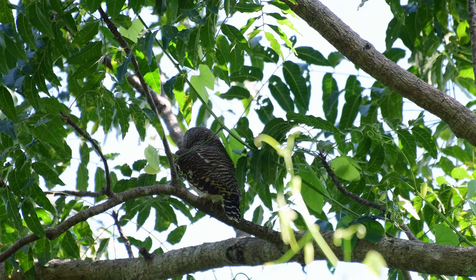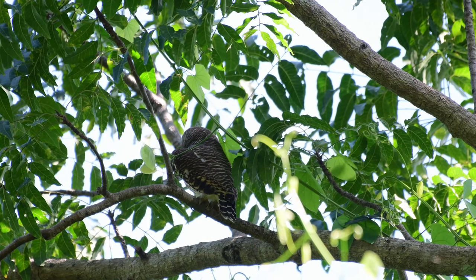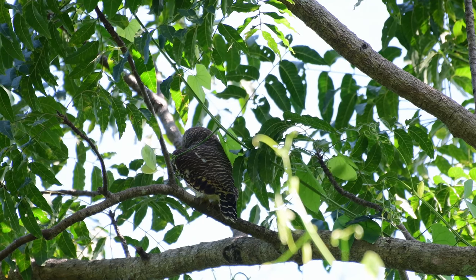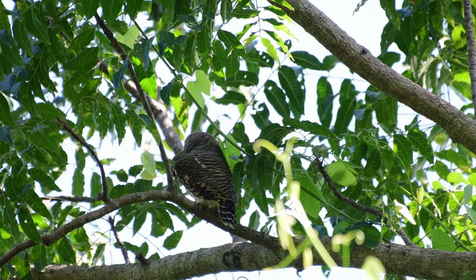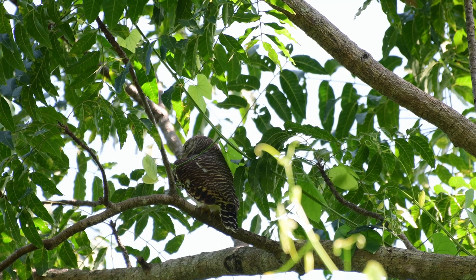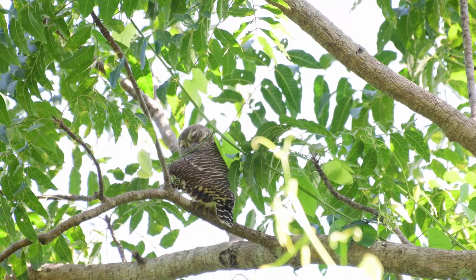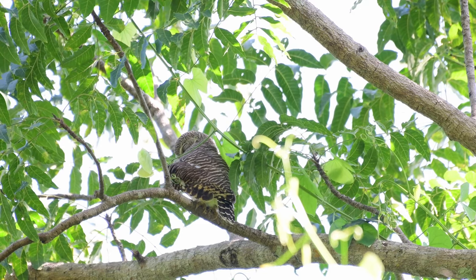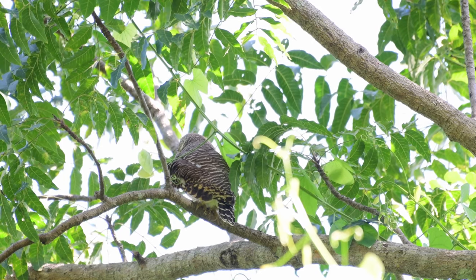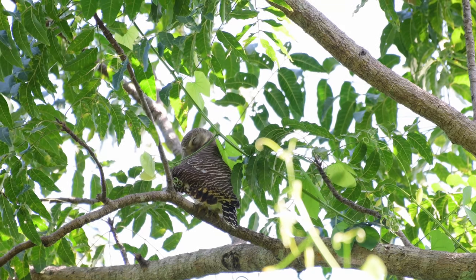This one is an Asian barred owlet. The Asian barred owlet is one of our smallest owls here and usually sits around 22 to 25 centimetres — that's about 8 to nearly 10 inches in old money. The males tend to weigh about 150 to 170 grams, but the females will go up to 240 grams.